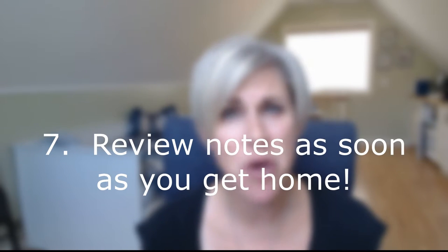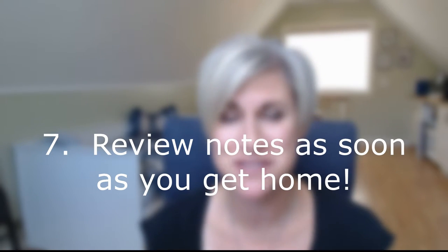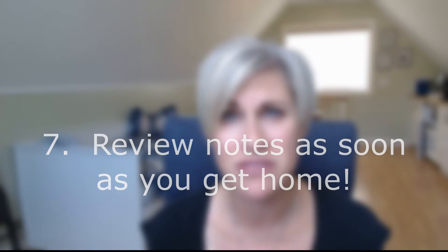Tip number seven: review your notes as soon as you get home. Our inboxes and voicemails are full and we want to tackle everything we missed, but carve out an hour on that very first day back from the trade show and catalog all the notes and business cards you collected. Number one, you'll retain the information better, and number two, you'll be able to find that information when the time arises.